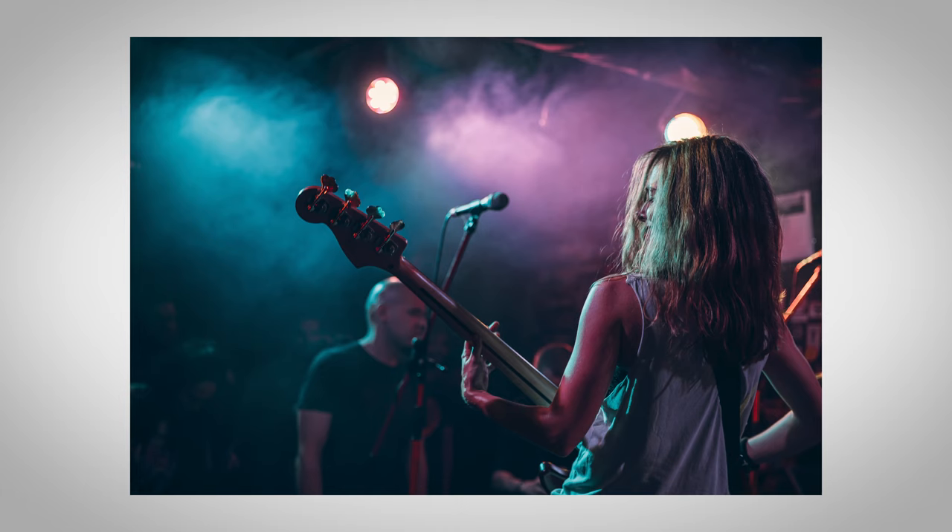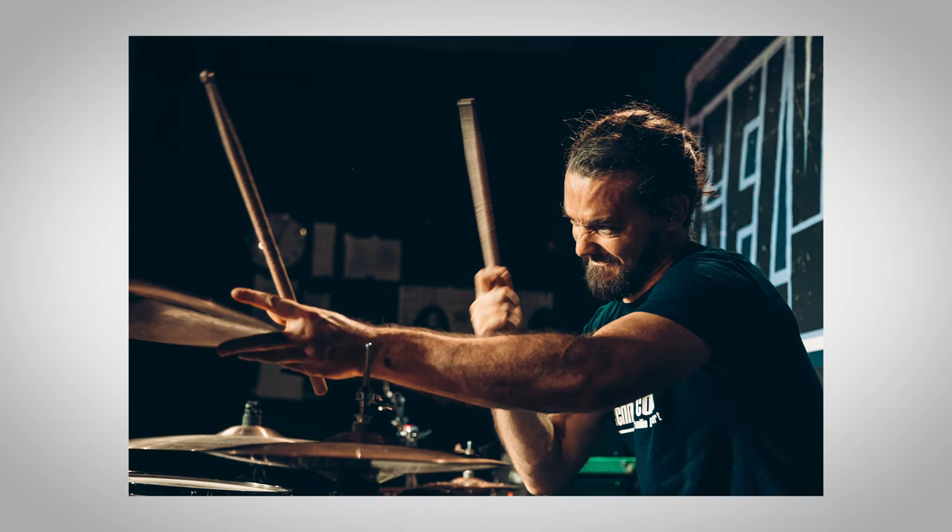This is an f/2.8 lens, which means it's very fast — the aperture opens up nice and wide, letting lots of light in throughout its entire focal range. At f/2.8 it gives you an incredible bokeh, and the low-light performance is superb, which is especially important to me because of the concert photography I do.